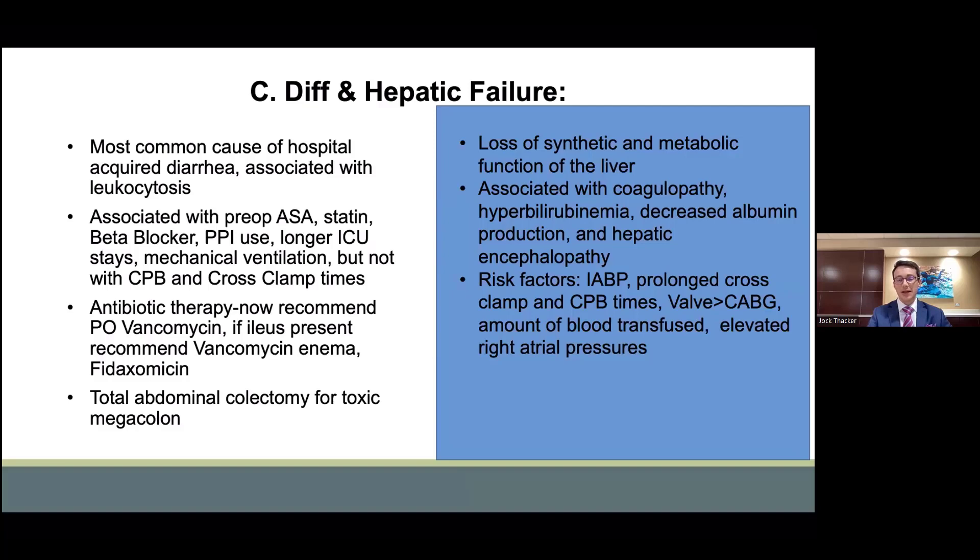With regard to hepatic failure, this is usually secondary to ischemia and is demonstrated through the loss of synthetic as well as metabolic function. This can be demonstrated through coagulopathy, hyperbilirubinemia, decreased albumin production, and hepatic encephalopathy. The overall risk factors include balloon pumps, prolonged cross-clamp and bypass times, massive transfusion, valve surgery being more prevalent than CABG surgery, as well as states where right atrial pressures are elevated.